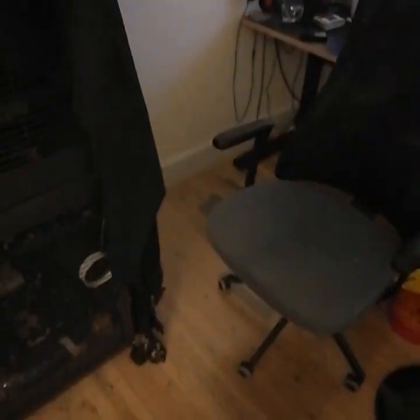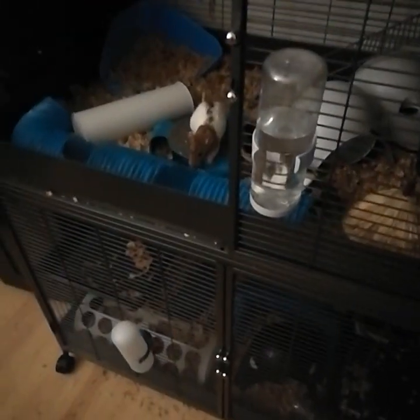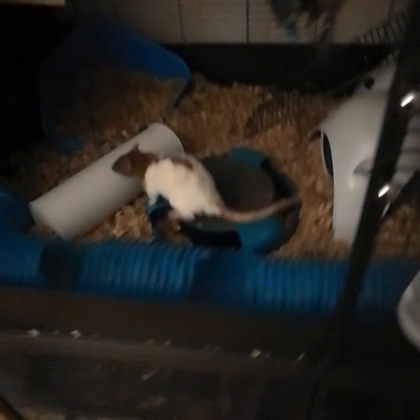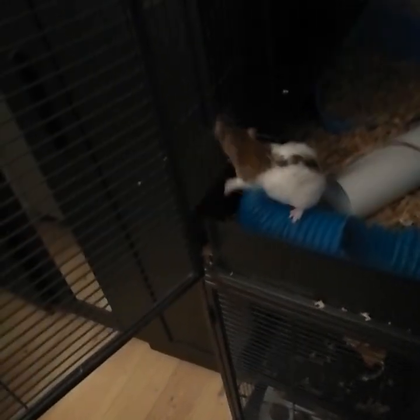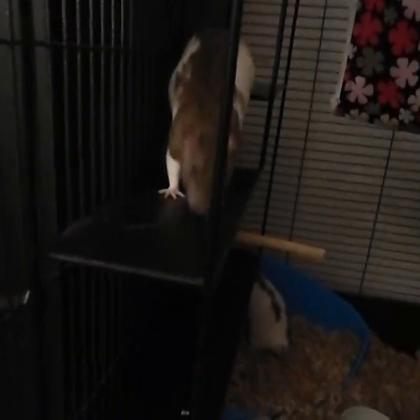I've hung this blanket on the cage specifically because of that fan. It's summer, it's getting a little hot, so I'm running my fan a lot. But even if I point it towards my computer, the backwash and draft still comes towards the cage and blows into their space. Rats are really sensitive to drafts — it can give them respiratory infections, and we do not want that, because rats' respiratory systems are generally kind of weak to begin with. So the blanket takes the draft off, and they also like it because it makes the corners dark and comfortable for them, since they prefer the dark.